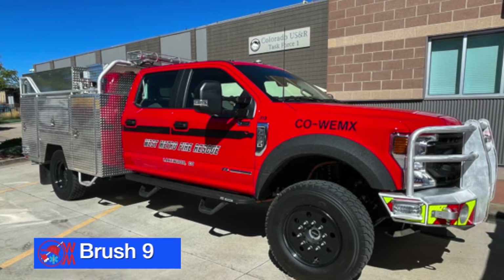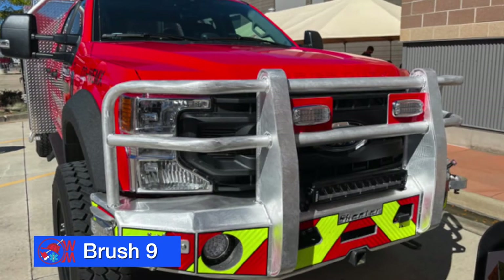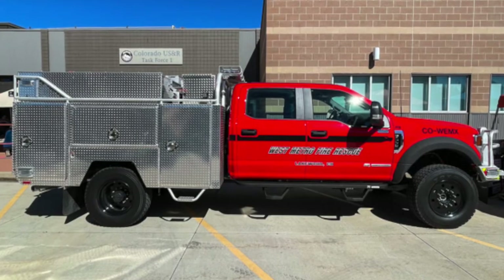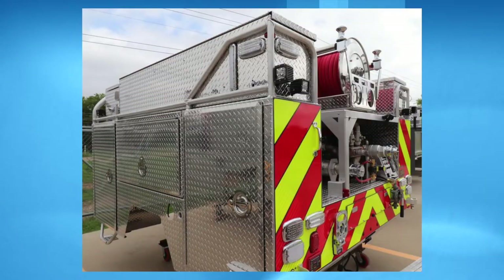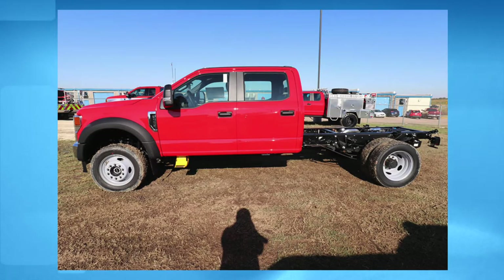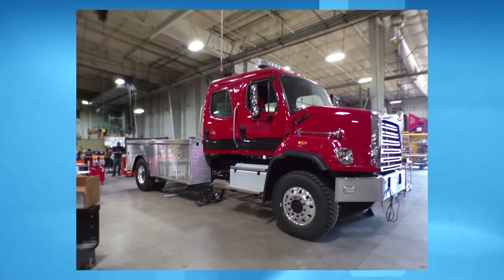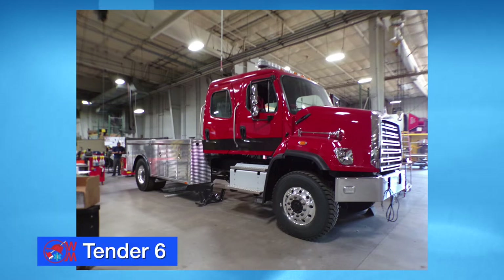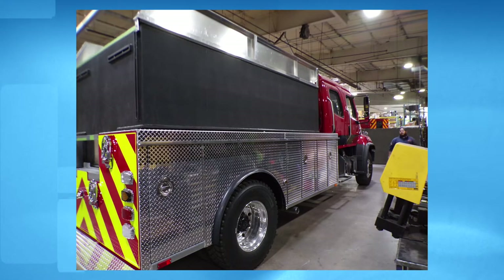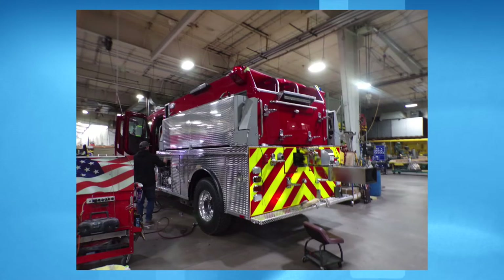We've also just put a new brush truck into service — Brush 9 — built on a Ford 550 chassis with a 300-gallon water tank, assigned to our Station 9. On order, a second brush truck currently in production: Brush 4, assigned to West Metro Station 4, with a delivery date sometime after the first of the year. We're also expecting our first tender by the end of this year — Tender 6, running out of Station 6. The apparatus holds 2,000 gallons of water and will be a valuable resource in areas of our district where a water source is not immediately available.